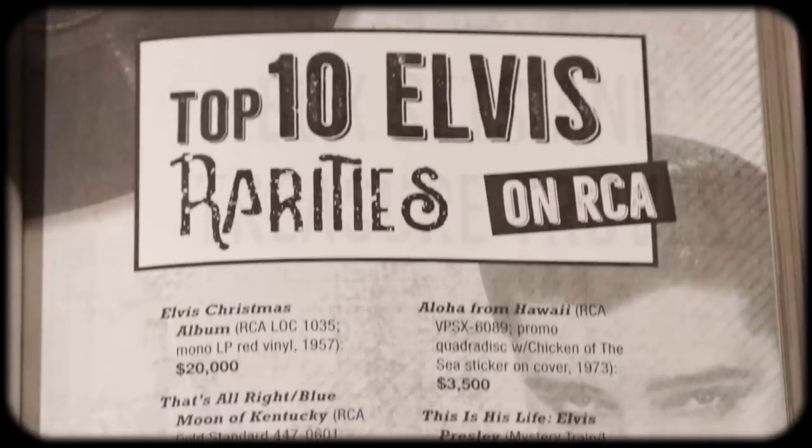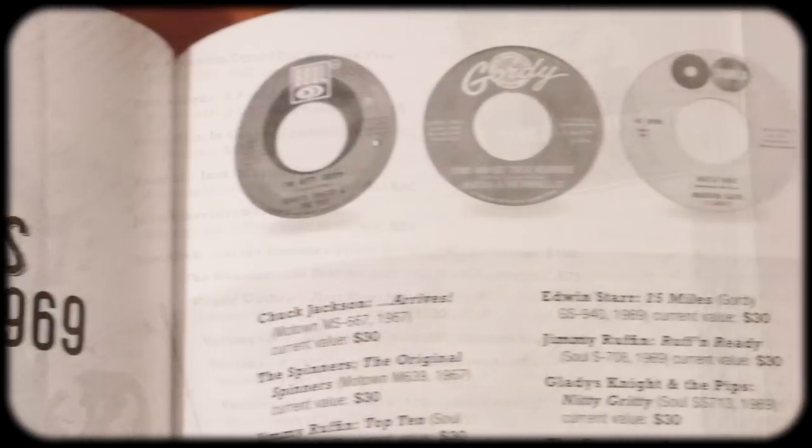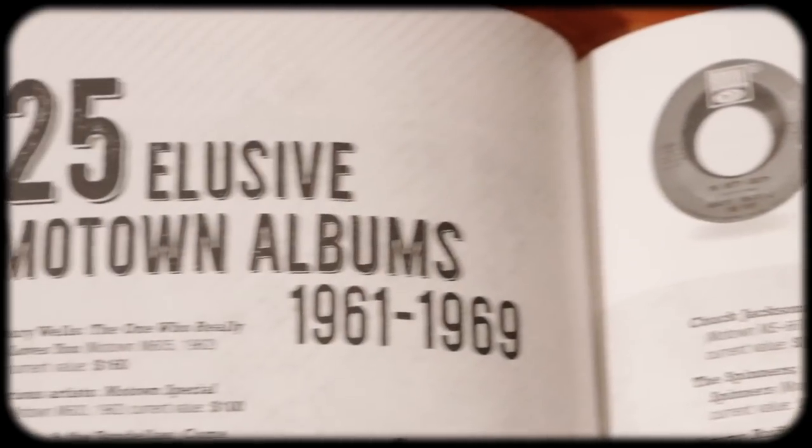It gives a nice brief overview of collecting records, talks about box sets, goes into Elvis and early rock and roll, then more rockabilly. Then it gets into mono, which is a great chapter I wish I could have read when I started collecting — it would have helped so much. Then we get into folk, Motown — great chapter on Motown.